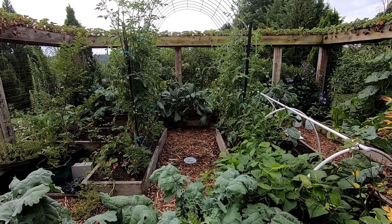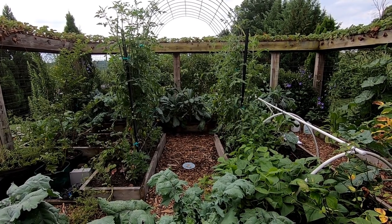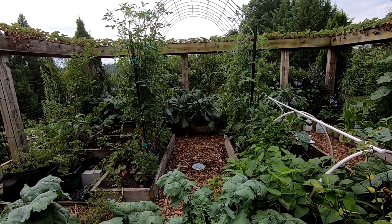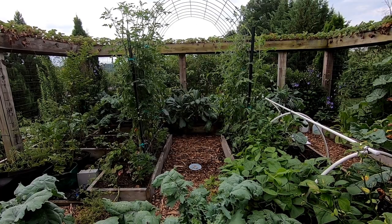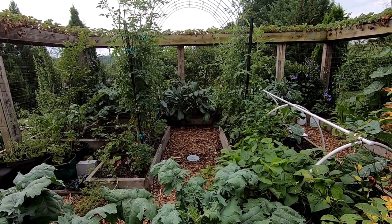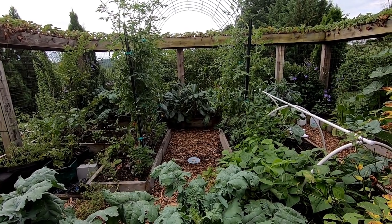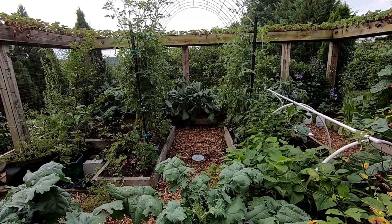Here's our second cattle panel trellis. We have 10 tomato plants growing on this trellis, five on each side. With the square foot spacing we have one tomato per square foot, and I have pruned them to either one stem or two stems. I'm trying a double-stemming system this year — we'll see how it works.